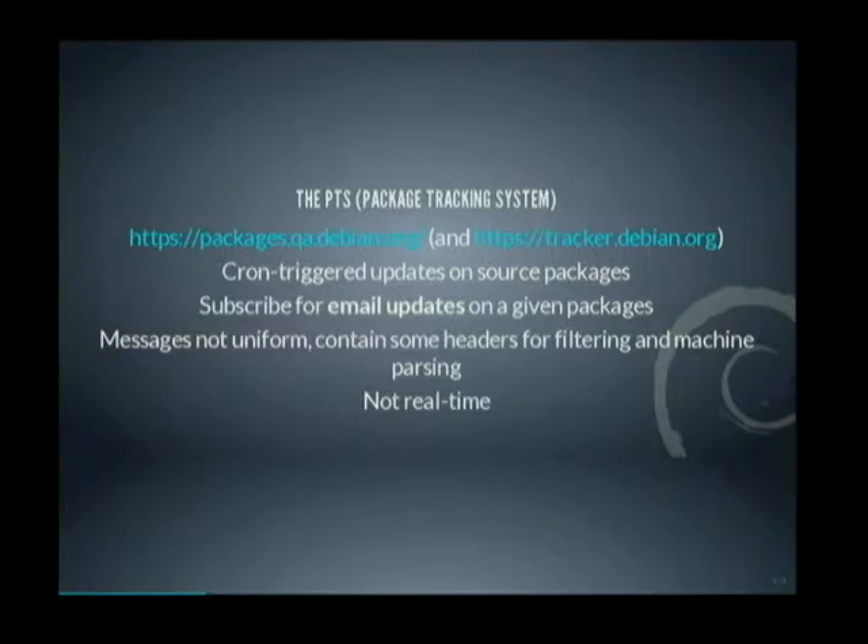We have another central notification system, which is the Package Tracking System, which is also cron-triggered or email-triggered. You can update the data from the PTS using two ways, and you can subscribe to email updates on a given package. But the messages are not uniform — they can be machine-parsed, they have a few headers, but they are not really sufficient to know what the message is about. And it's still not real-time.